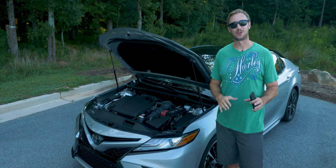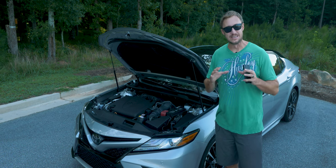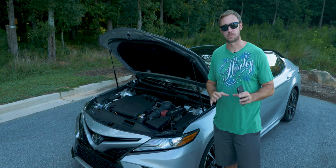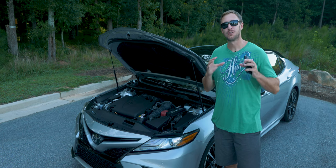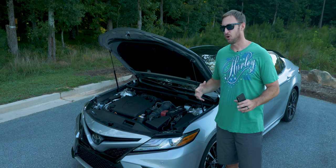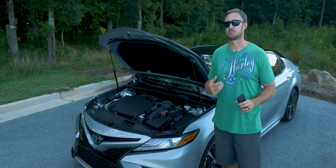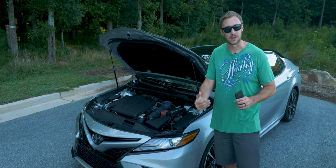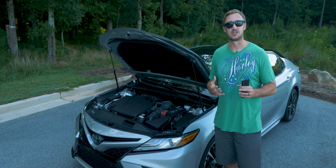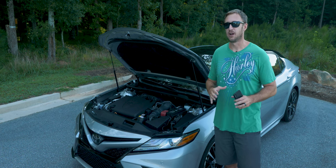Any conversation about this car has to start with the engine. It's absolutely ridiculous — a V6, 3.5 liters, making over 300 horsepower. It completely characterizes the car. This car drives in a way that no other family sedan on the market does. The V6 pulls especially as it nears its top end, redlining at almost 7,000 RPM, and it pulls relentlessly.